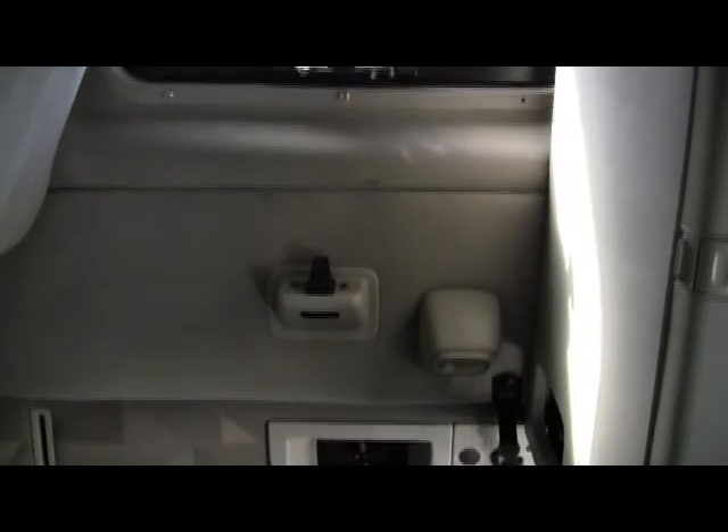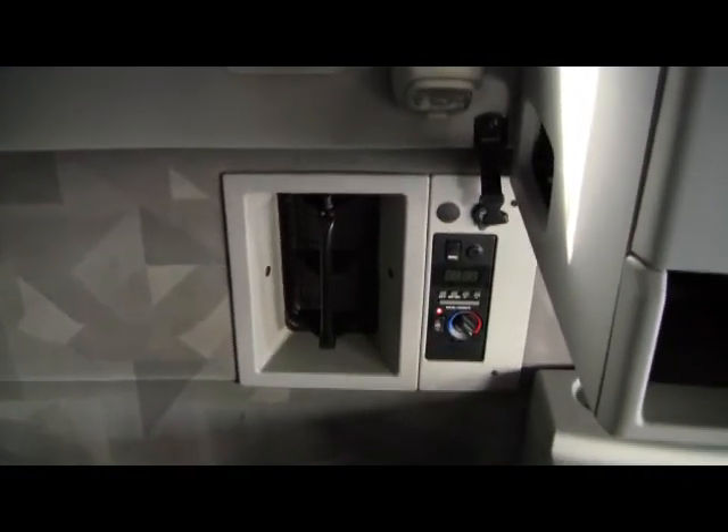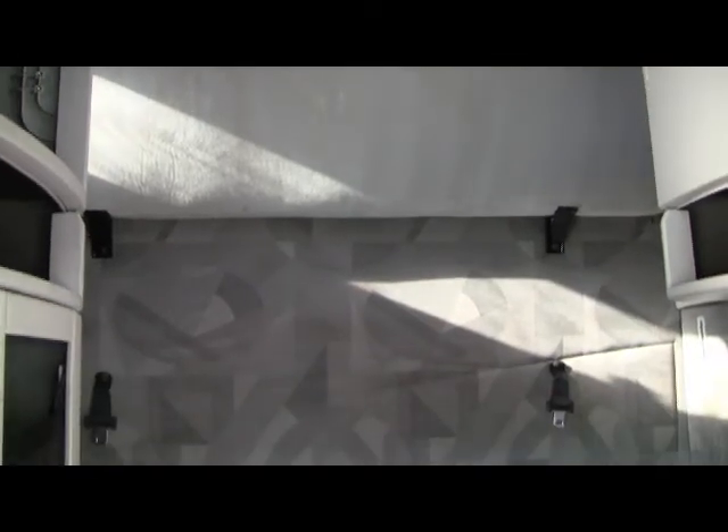Each have daylight sleeper windows and in-bunk temperature controls. In the sleeper you have latching cabinetry doors and of course a brand new high quality mattress.